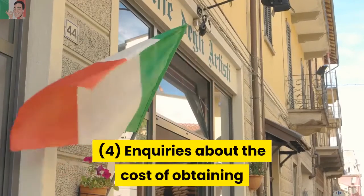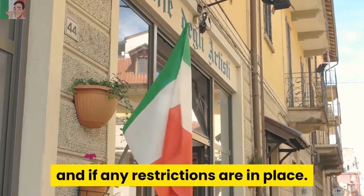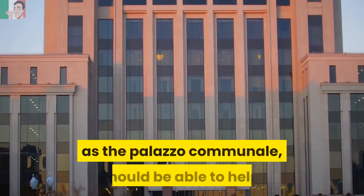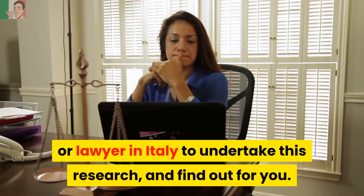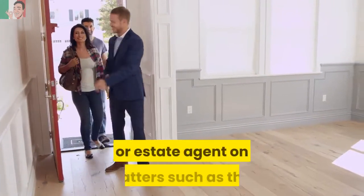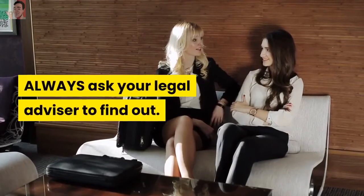Step 4: Inquire about the cost of obtaining permission to undertake building works, and if any restrictions are in place. The Commune officers, known as the Palazzo Communale, should be able to help, although this would likely be left for your solicitor or lawyer in Italy to undertake this research and find out for you. Don't always take the word of your realtor or estate agent on matters such as this — always ask your legal advisor to find out.